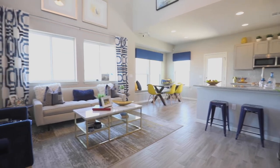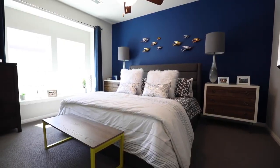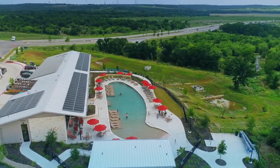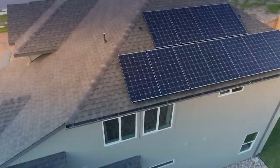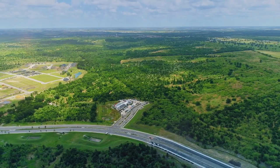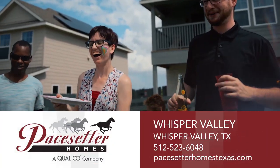Welcome to Pacesetter Homes at Whisper Valley, a new innovative master plan community determined to make a positive impact on the environment and the future of energy and technology use. Whisper Valley will be the first neighborhood to introduce geothermal heating and cooling and solar panels in each home, along with being wired for Google fiber. Residents will enjoy community gardens, on-site schools, and 700 acres of parkland and open space. Come be a part of something new with Pacesetter Homes.